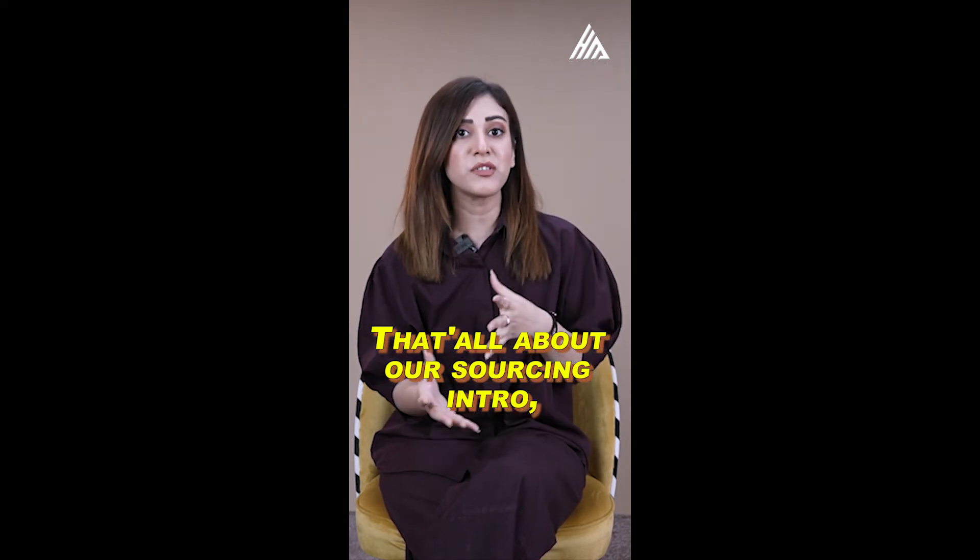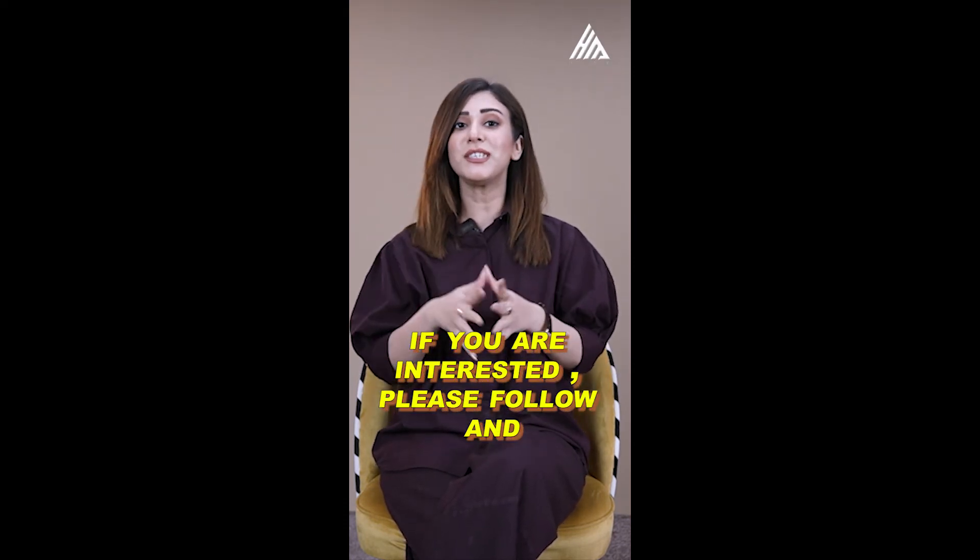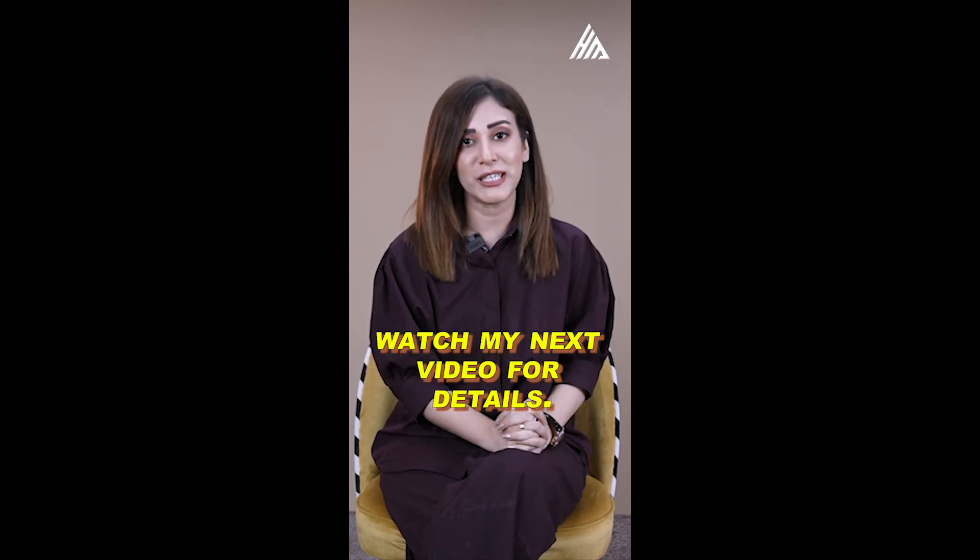That's all about our sourcing intro. If you are interested, please follow and watch my next video for details.